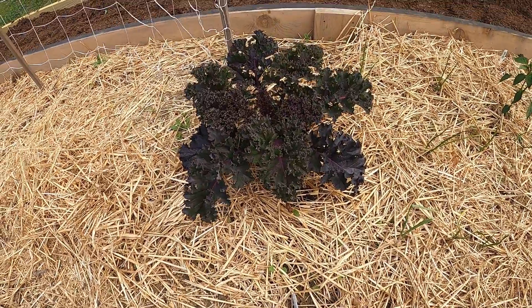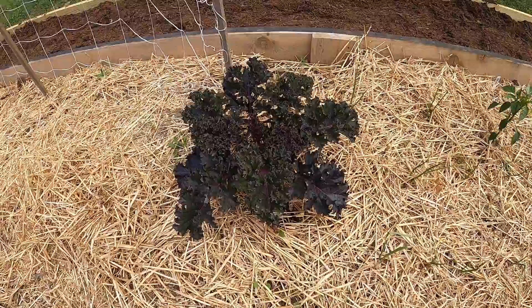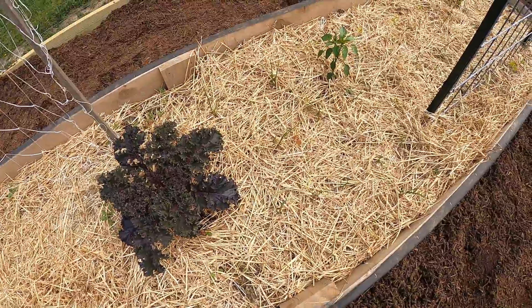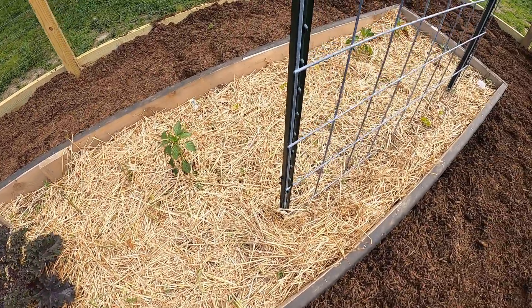My purple kale — I'm gonna come in and harvest some of that in some salad. Or I like to dehydrate it and make it into powder, along with spinach, and then I can put it into soups and stuff.